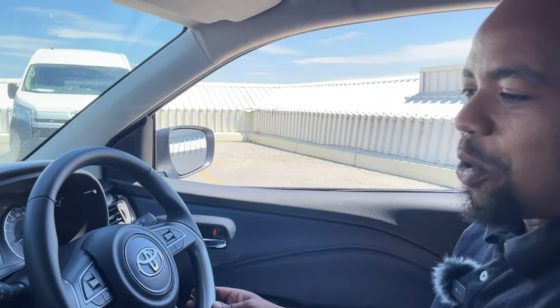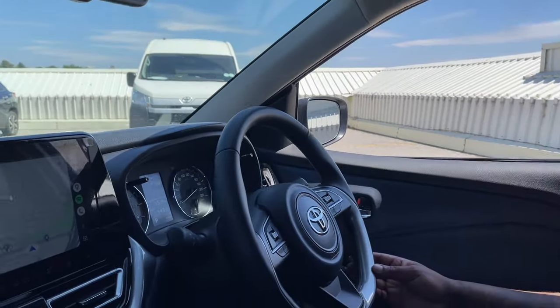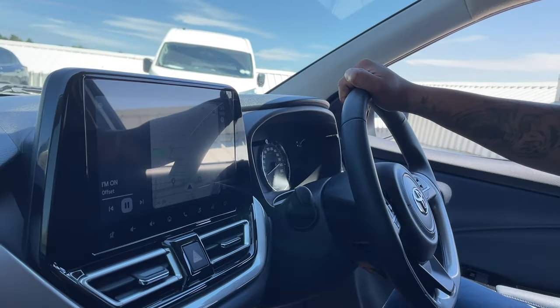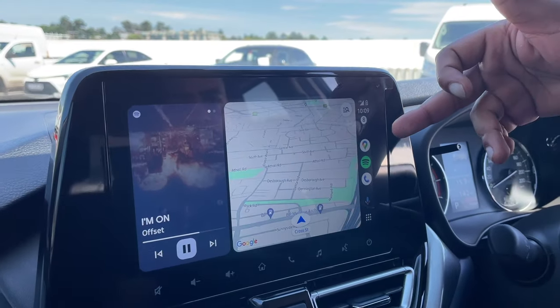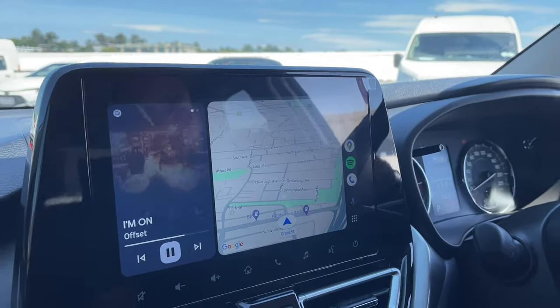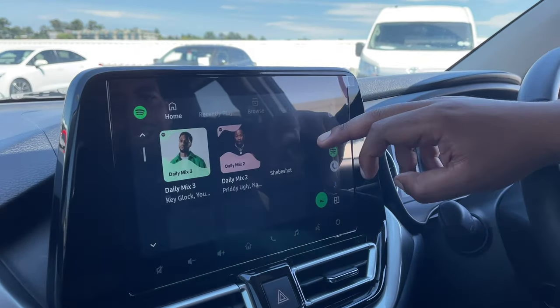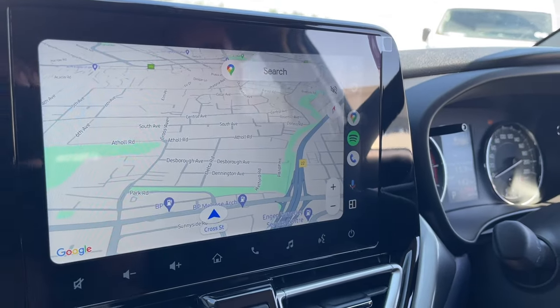Moving to the front, one of my favorite features is this 10-inch monitor — the resolution is very clear. It comes standard with Android Auto and Apple CarPlay. I plugged in my Android device, so you can see the Android Auto interface here, giving you full access to Google Maps and Spotify, which you can control through the screen.